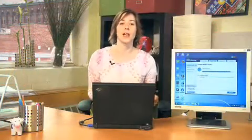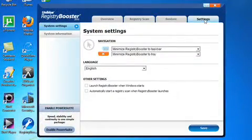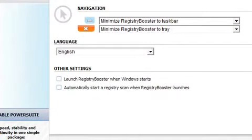Now, after you run a scan, you can actually run a Registry Defrag, which will further optimize your computer. Finally, on the Settings tab, it will allow you to set the program to launch every time you start up your computer, or turn off automatic scans in favor of manual ones.